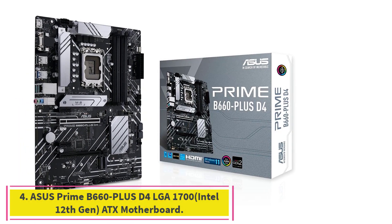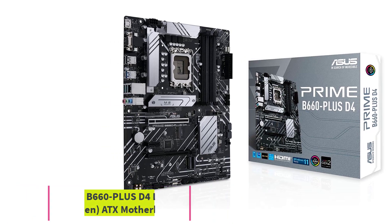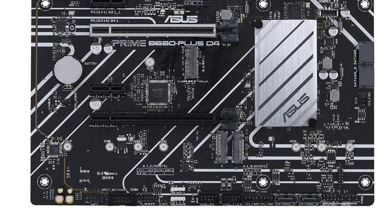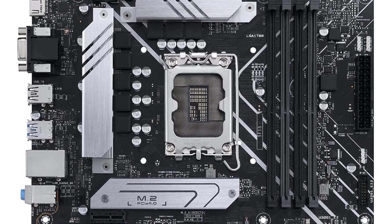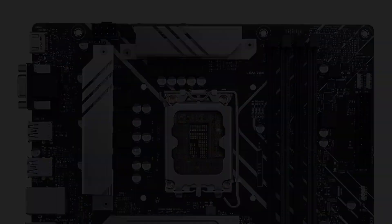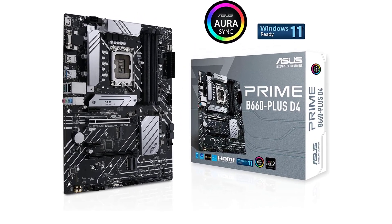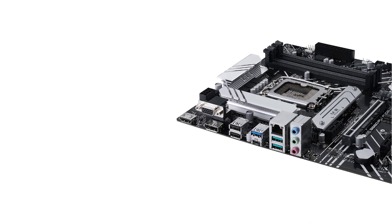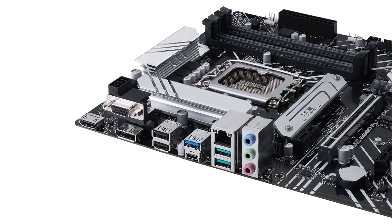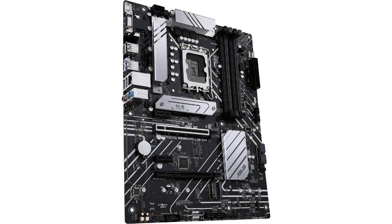Number 4: ASUS Prime B660-Plus D4 LGA1700 Intel 12th Gen ATX Motherboard. If you decided to go with a B660 instead of a Z690, the ASUS Prime B660 Plus is our favorite. It stands out from the rest of the B660s as the best one in its chipset. It has the majority of the basic features you need from a motherboard along with decent overclocking capabilities, although still not as good as the Z690 — but it's also quite a bit cheaper.